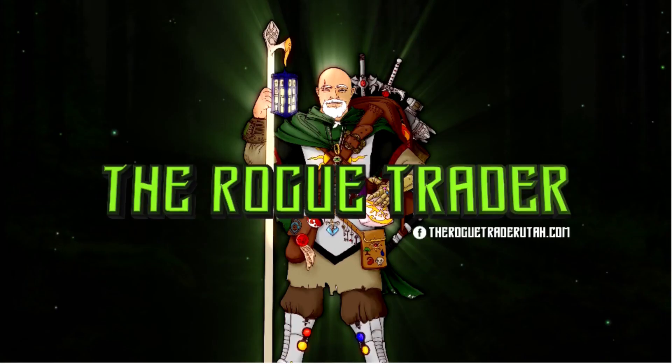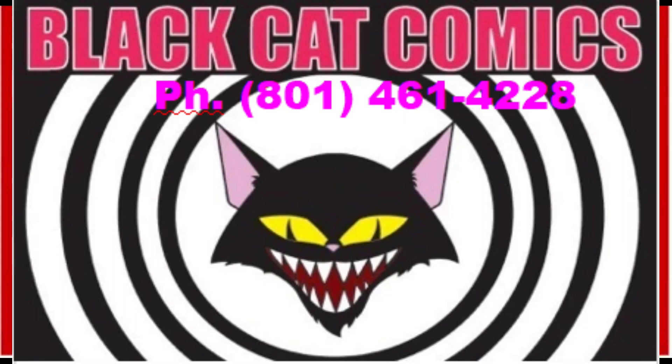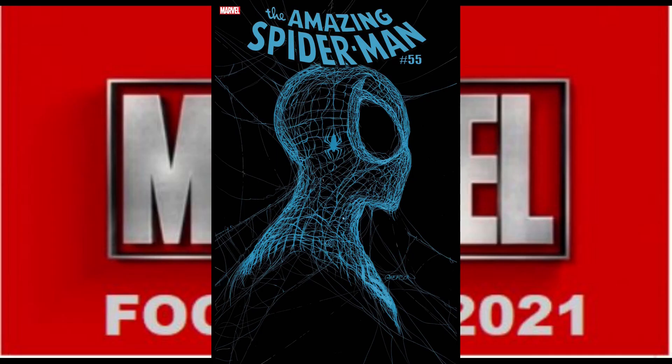Now for our Marvel books for Final Order Cutoff next Monday, February 15th. If you haven't gotten your orders in, you can contact your local comic shop. And if you don't have a local comic shop, just contact me and we'll make it happen. In Salt Lake, you can call Greg and the staff at Black Cat Comics — Greg is a great friend of the show and a peach in the comics community.